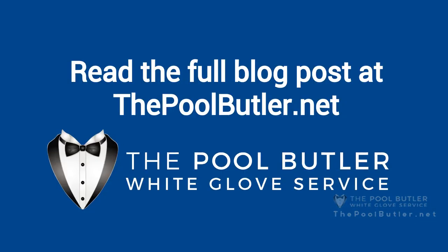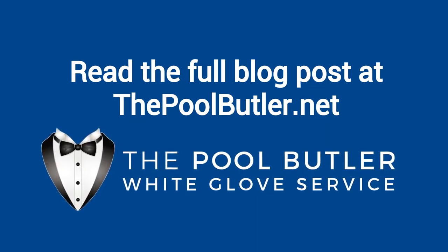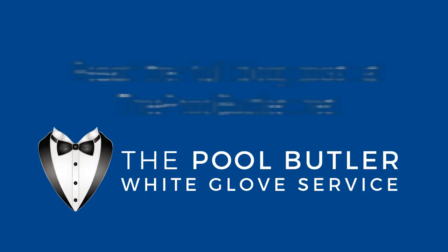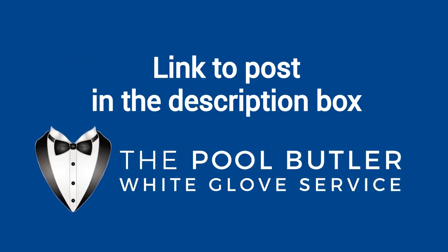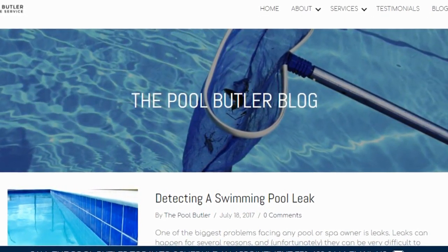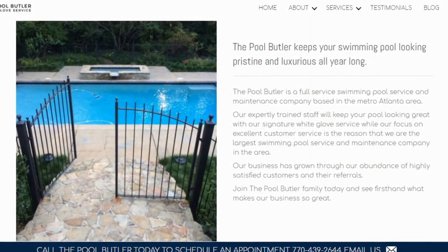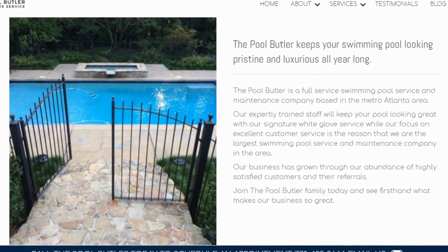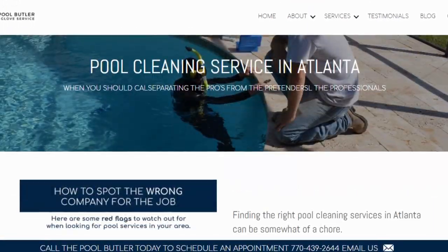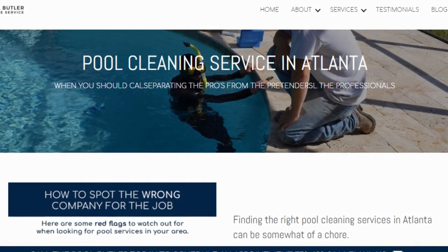You can read the full blog post entitled "Is Swimming in Chlorine Safe" on our website at thepoolbutler.com. We have a link directly to this post under the video in the description box. In addition to our blog, be sure to check out the rest of the Pool Butler website. We have over six sections dedicated to helping you learn more about us and why we are the absolute best choice for all of your swimming pool maintenance, cleaning, and repair needs in Atlanta.